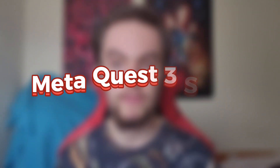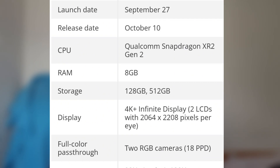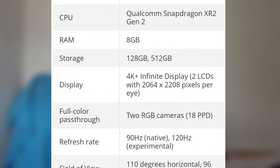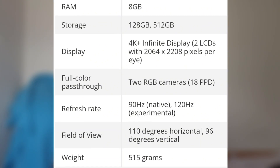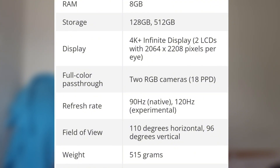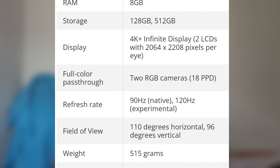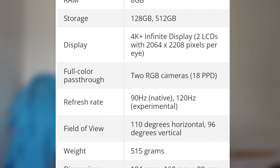Now let's look at the Meta Quest 3 specs. The announcement date is September 27th and the release date is October 10th. The CPU is a Snapdragon XR2 Gen 2, it has 8 gigabytes of RAM, and storage is either 128 or 512 gigabytes. The display is a 4K+ Infinite Display — two LCDs at 2064 by 2208 pixels per eye.